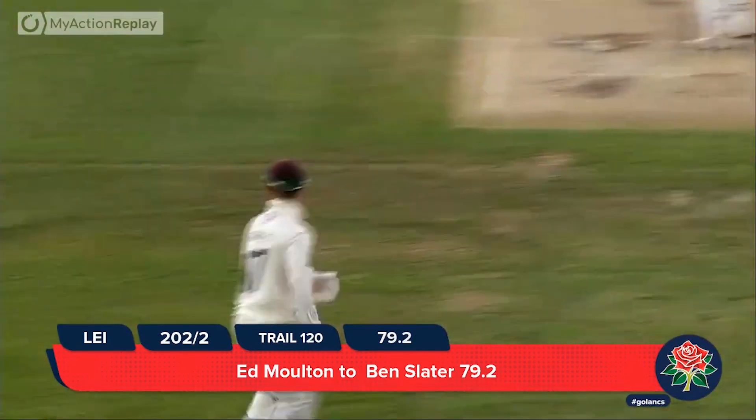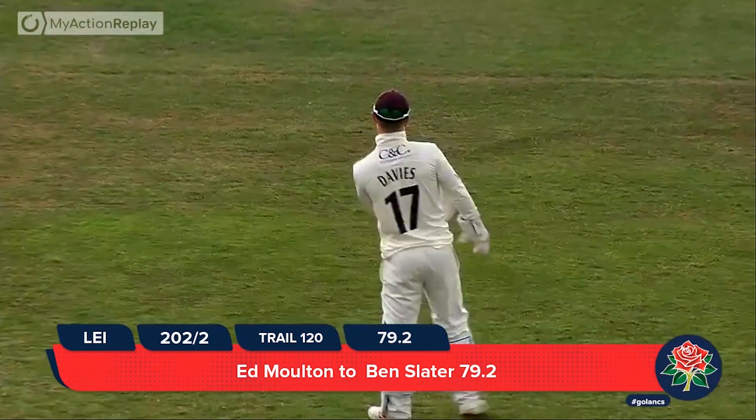Moulton to Slater — it's a loose-looking shot, trying to take that, delivering on and...